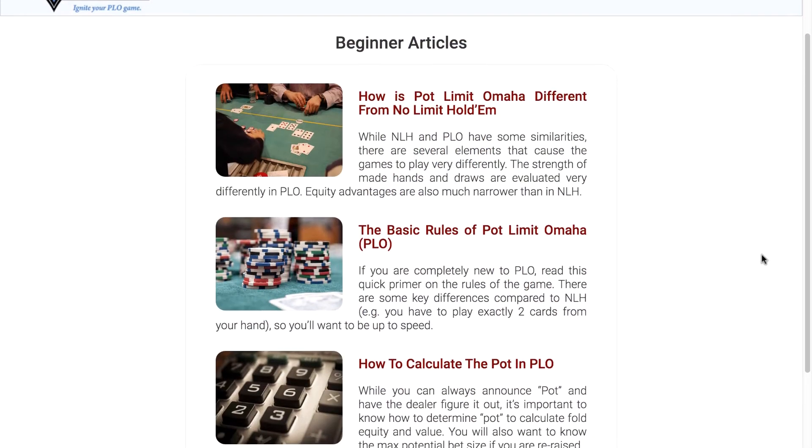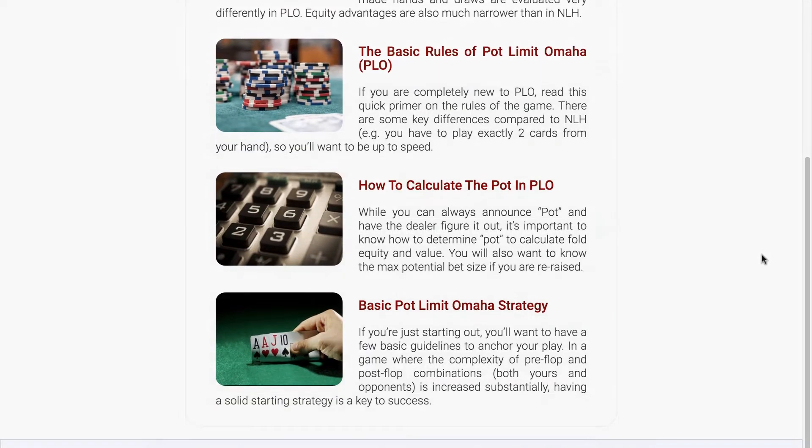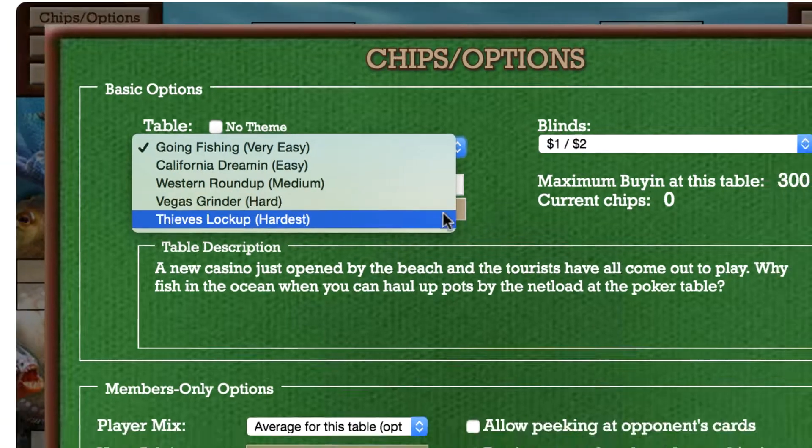If you're new to the game, we have all the resources necessary to learn the game and practice as you learn. Select from 5 different game levels to test your skills against a range of opponents.